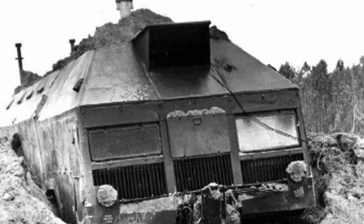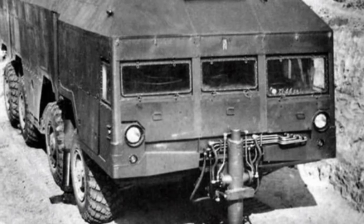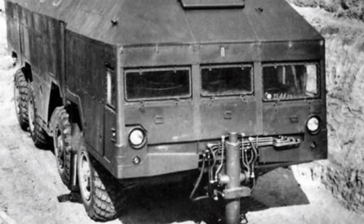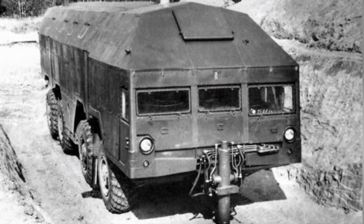In fact, it constitutes a small command team and can be used as a field mobile command point for army or division-level units. It is somewhat difficult to command larger-scale troop operations with a single vehicle, but multiple vehicles can be used together to increase the scale.